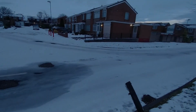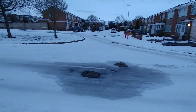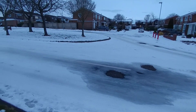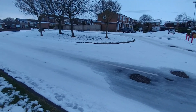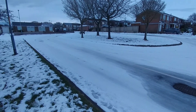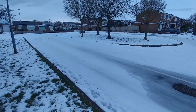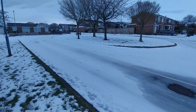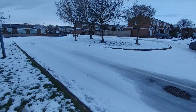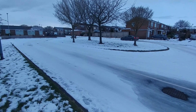Some places the roads are just ice. But we haven't had any snow for quite a while now, so it's actually starting to evaporate. The weather has gone.